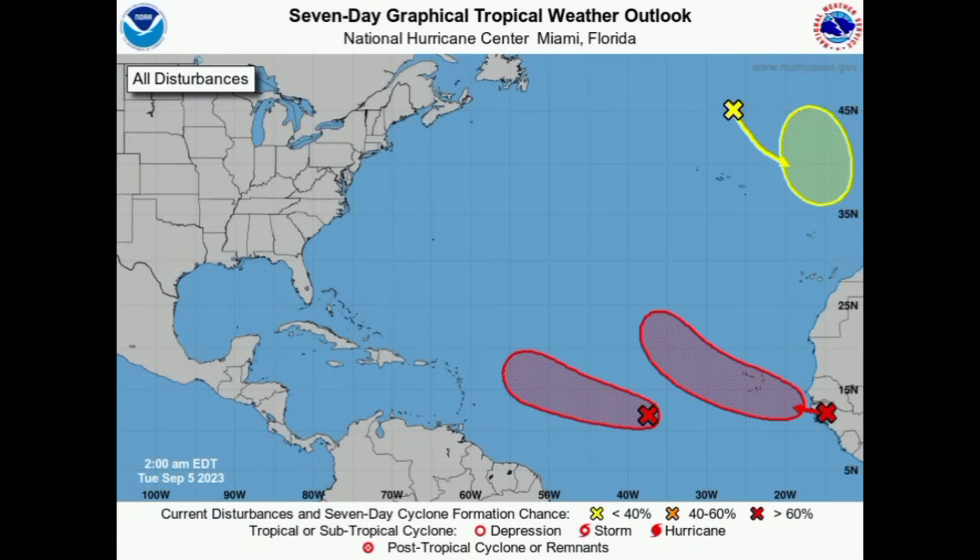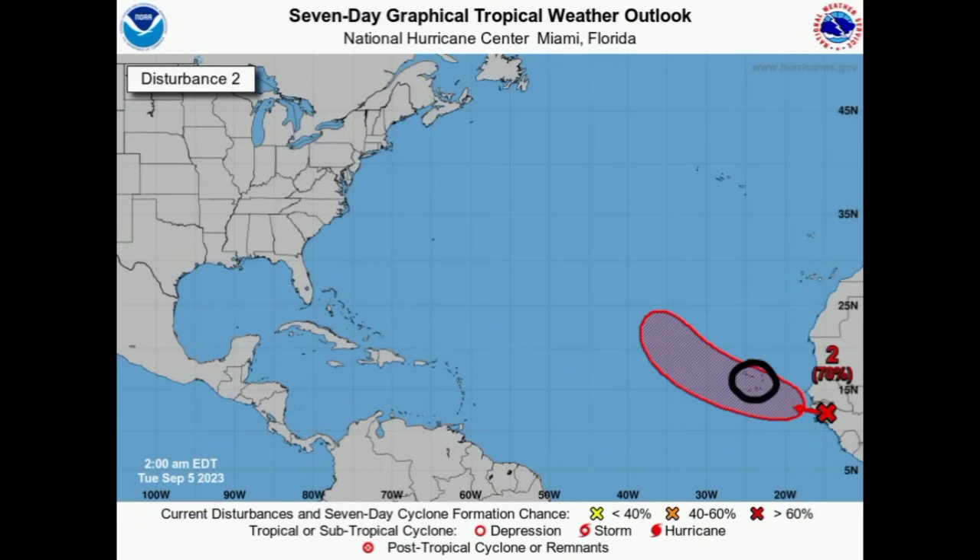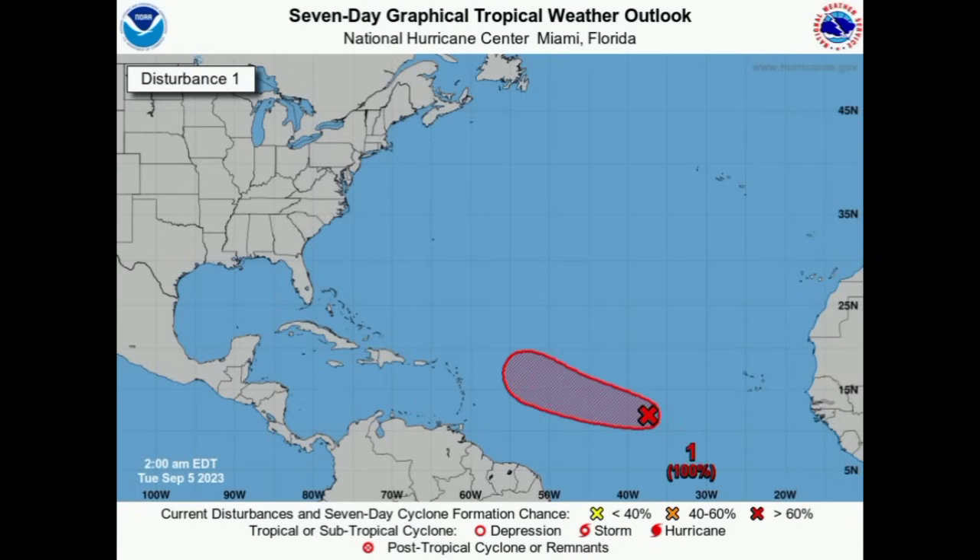This system is going to be turning out to sea, so that is some good news — it might not be a bother for anyone. However, with those showers and thunderstorms developing, there might be some inclement weather for the Cabo Verde Islands. Now heading on to 95L: it is given a near 100% chance of development through the next 7 days and a 90% chance through the next 48 hours, so there is almost certainty that this will become our next named storm.